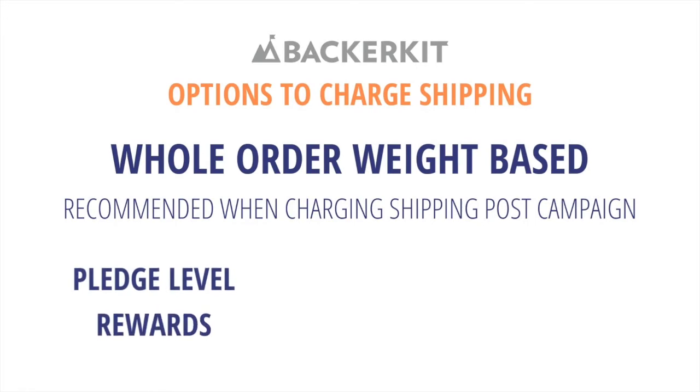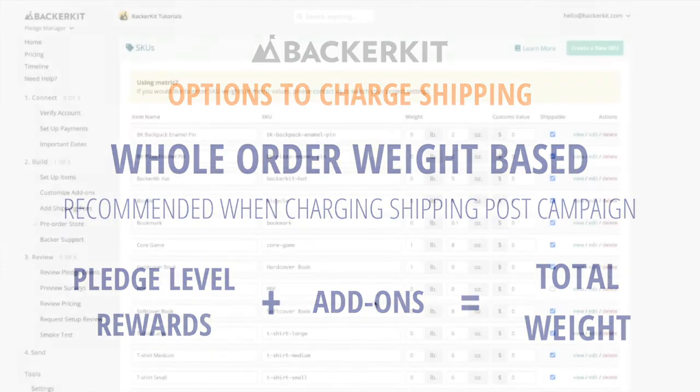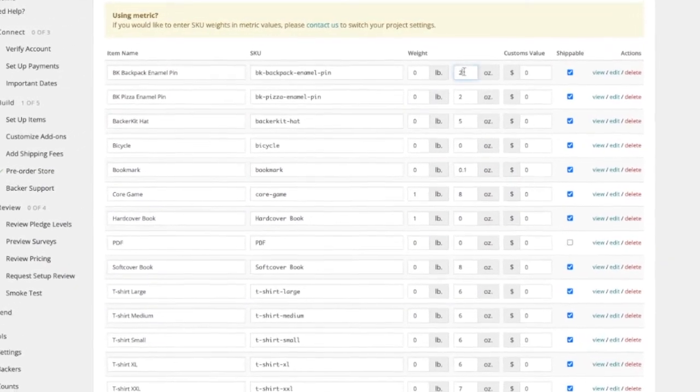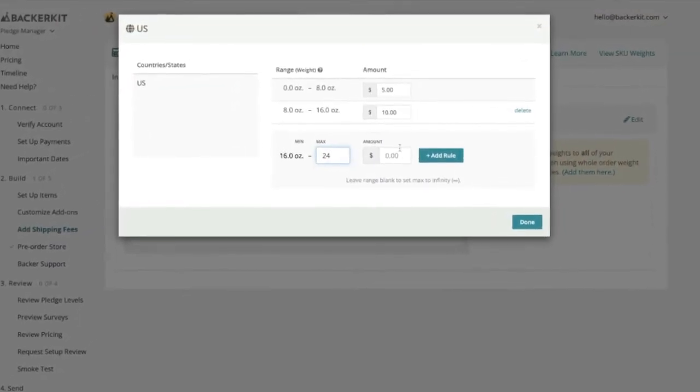Each order should be thought of in terms of total weight. Shipping rates are quoted by fulfillment partners on total package weight, not individual items. What you will need to set up your whole order table in BackerKit: weights of every physical item to be shipped, and shipping rates based off of weights per region or country.